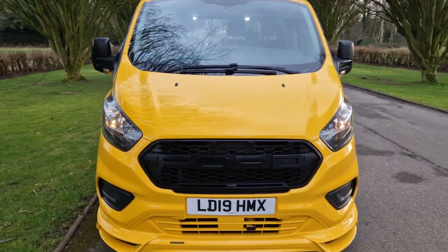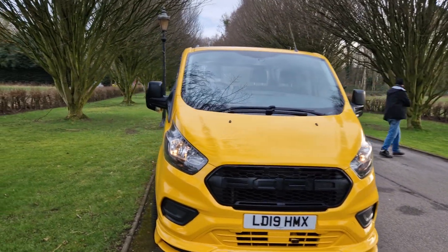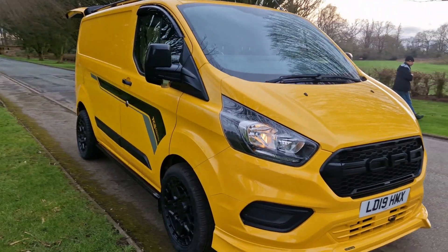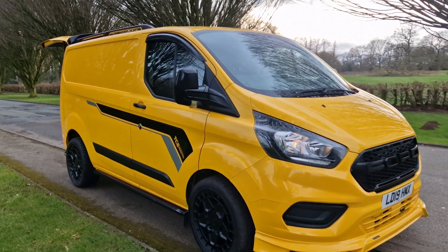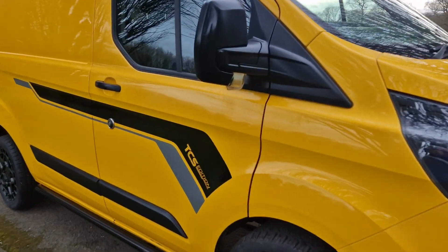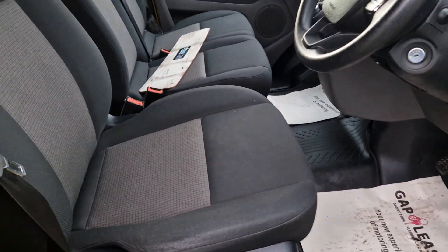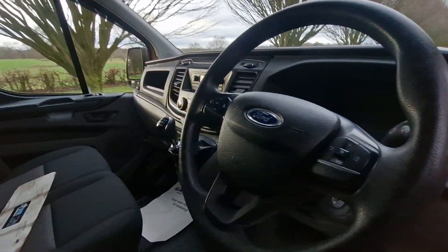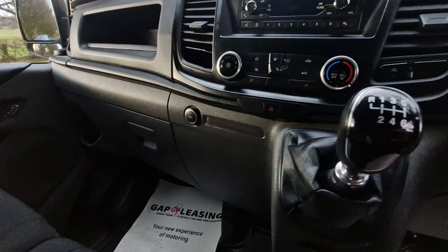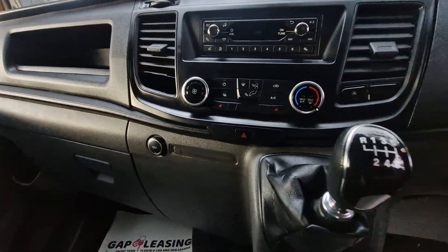61,000 miles on the clock, and it's an ex-AA. We buy them because the AA really look after their vans — they service them on time and they're obviously driven by people with mechanical sympathy. We've got aircon, heated seats, and the Bluetooth stereo.